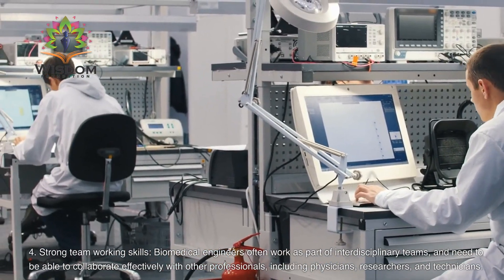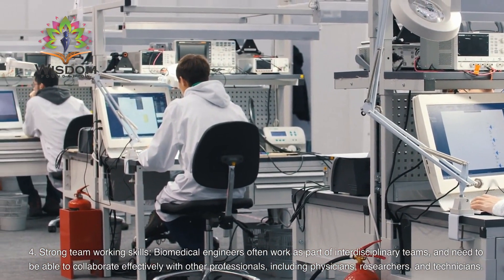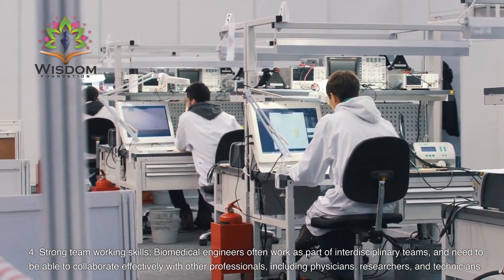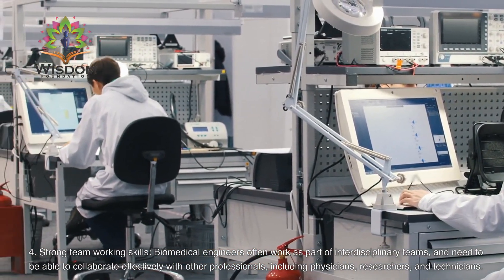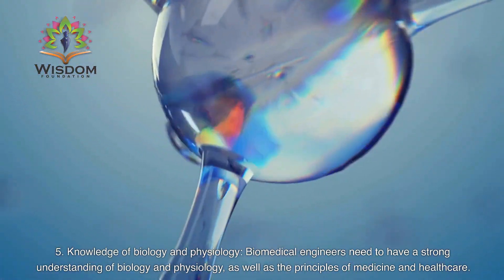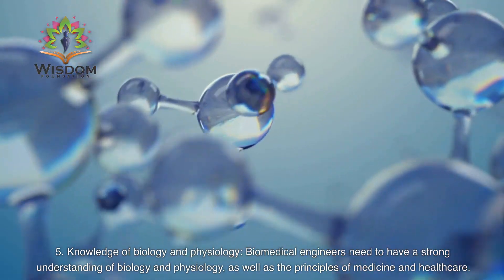Strong Team Working Skills: Biomedical engineers often work as part of interdisciplinary teams, and need to be able to collaborate effectively with other professionals, including physicians, researchers, and technicians. Knowledge of Biology and Physiology: Biomedical engineers need to have a strong understanding of engineering principles and techniques, as well as the principles of medicine and healthcare.